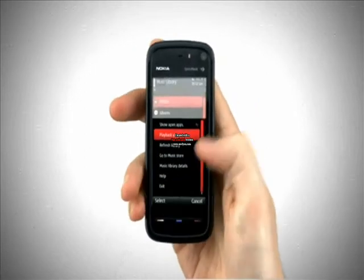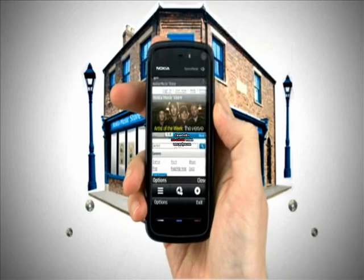Select Options and touch Go to Music Store. This launches the Nokia Music Store Mobi homepage.